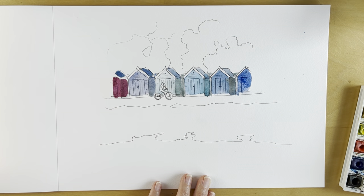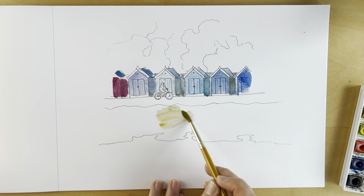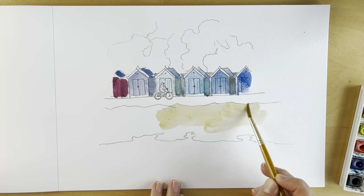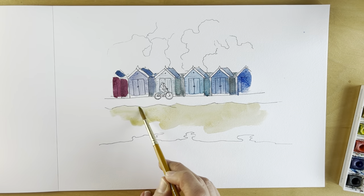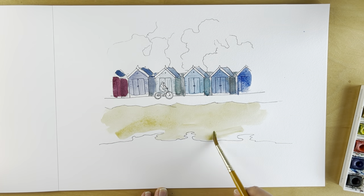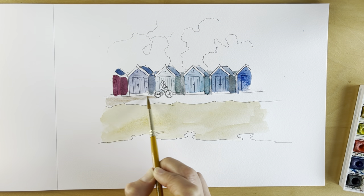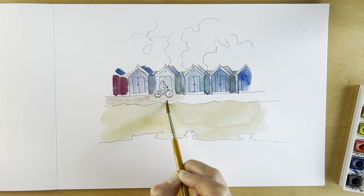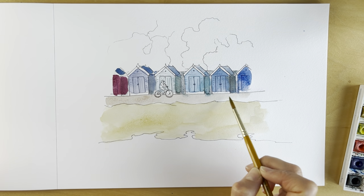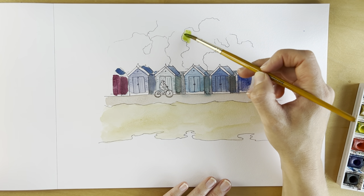Using a yellow ochre, I'm just going to put in some sand. And then for the pathway, a kind of very light brown. Now I'm going to do some of the vegetation in the background.